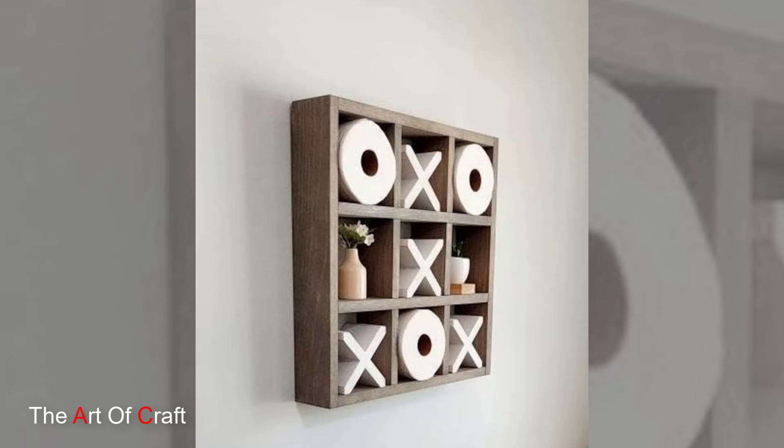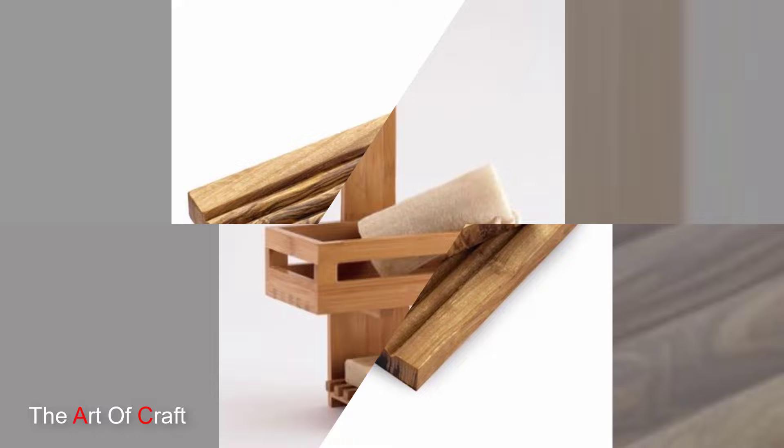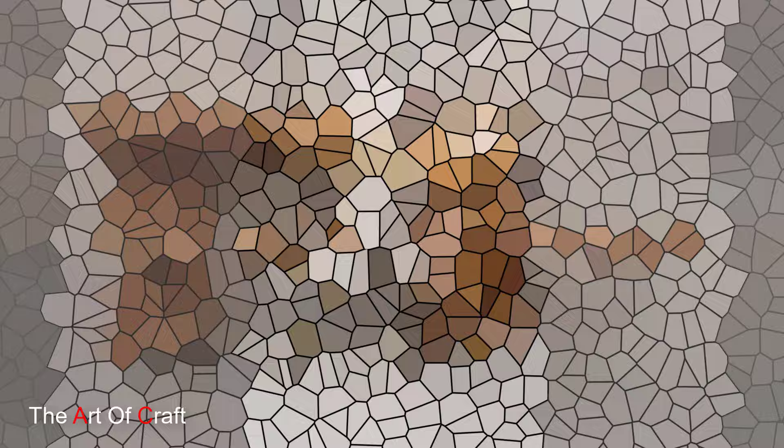Hey everyone! Welcome back to our channel. Today we are diving into the world of wooden bathroom organization products. From sleek shelves to stylish baskets, wooden accessories bring form and functionality to any space.